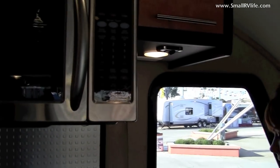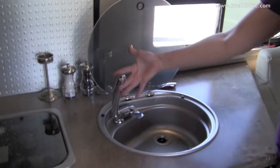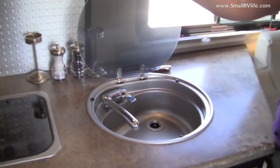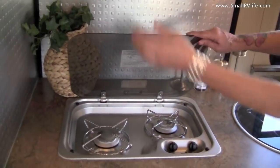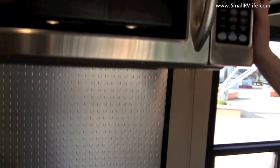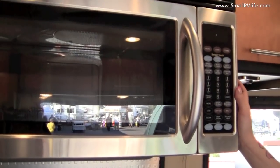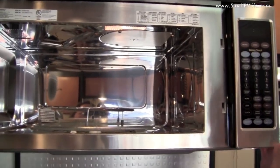In the kitchen area, we have these easy flip tops. The lift-up faucet goes right back to the work surface. Same thing with the two-burner stove. You have a 1.7 cubic foot microwave convection oven combo — very large for a small travel trailer.